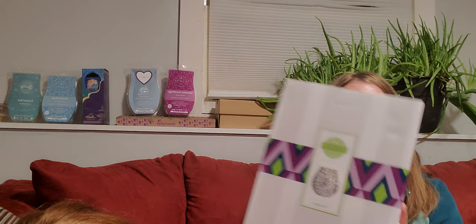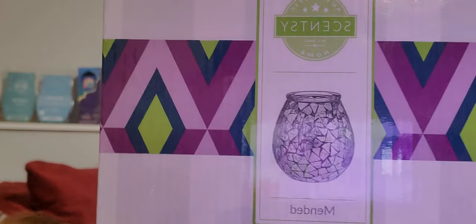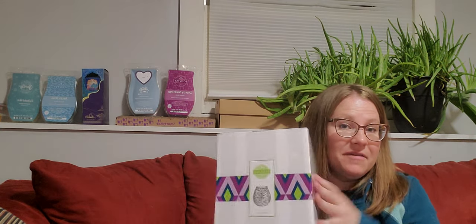This Mended Warmer is still in the clearance section — it's a beautiful warmer with a kind of mosaic glass style, and the light reflection has a little bit of a rainbow tint. It's really pretty. It's on sale for about half off — I think it's $31.50, normally like a $55 warmer. It's a great warmer, 25-watt glass.